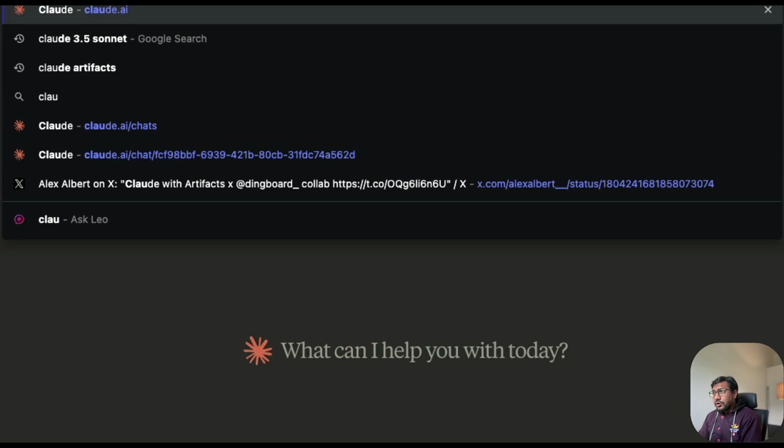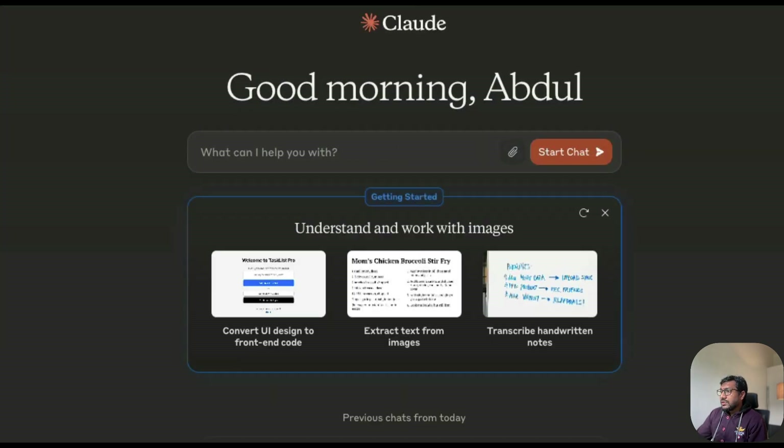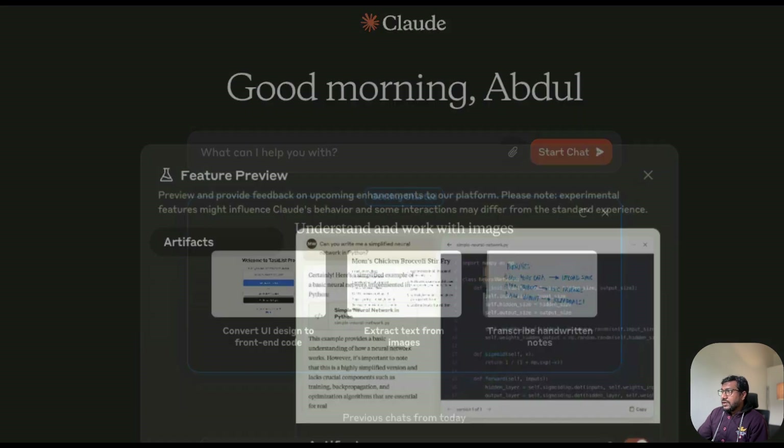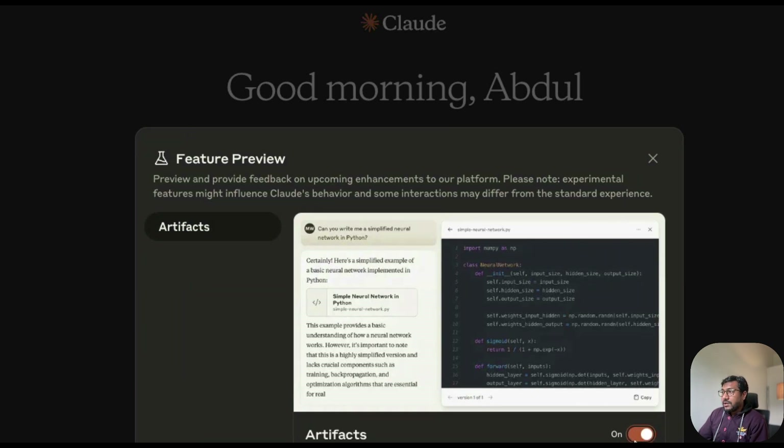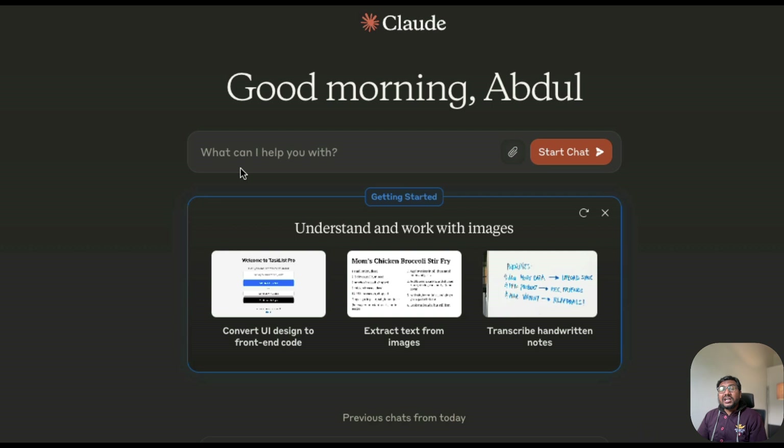If you sign into Claude at claude.ai, you'll see your name. Click on your name, then click 'Feature Preview,' and you'll see the Artifacts toggle. Just enable it — that's it. Once Artifacts is enabled, you'll be able to chat with Artifacts.